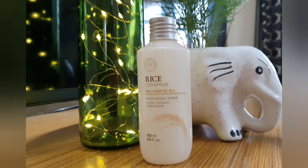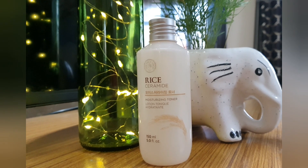Now I'm going to rinse it off. Step number three is toner. I'm going to use the Rice Ceramide Toner from The Face Shop, taking a few drops and applying it all over my face including my neck.